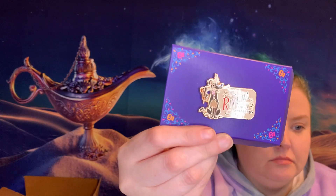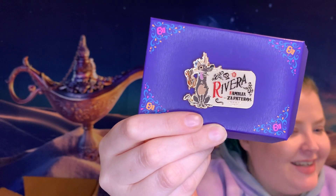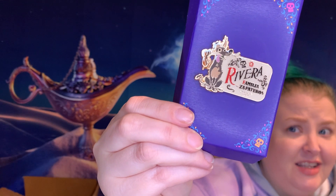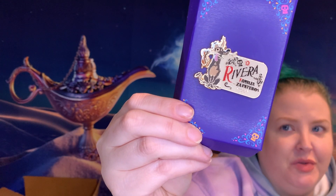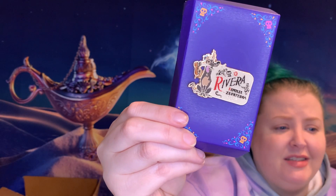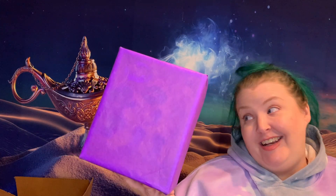I wasn't sure what this next one was, but it's an amazing pin advertising the family shoe store, with Dante eating a shoe. How awesome is that! I love Dante so much. This is so cute — the family sign, the whole family, which is the core of the movie. That's why Coco was so good. I love the shoe business, plus Dante. The packaging it comes in is just stunning.